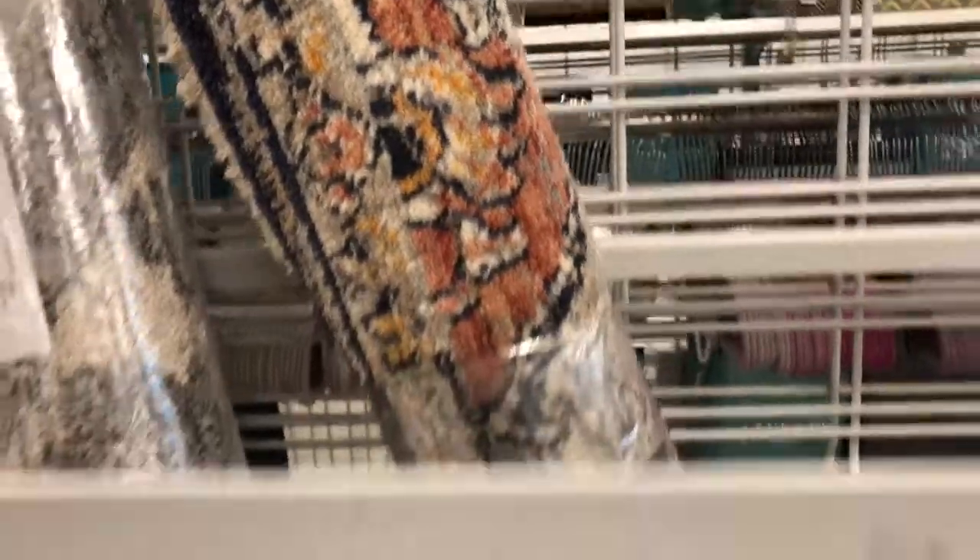I kind of want this rug — it's kind of cute. These are for my bedroom.